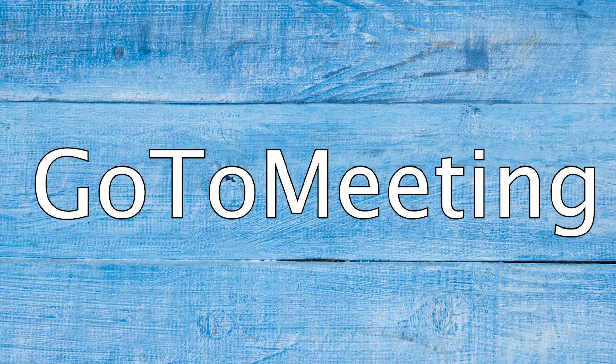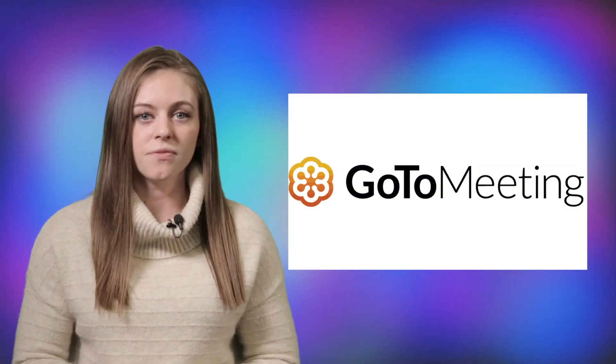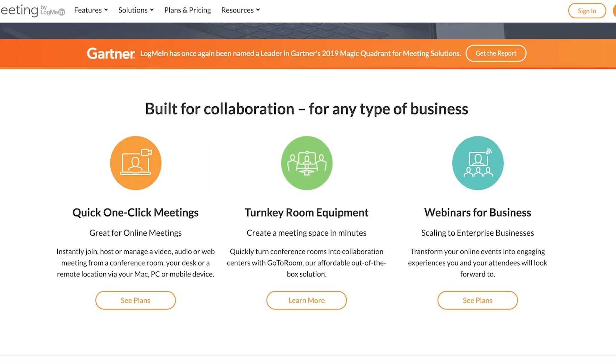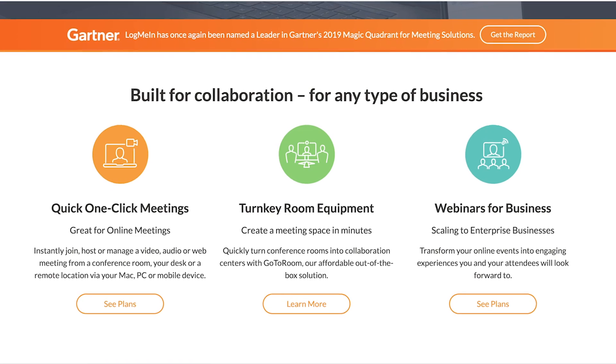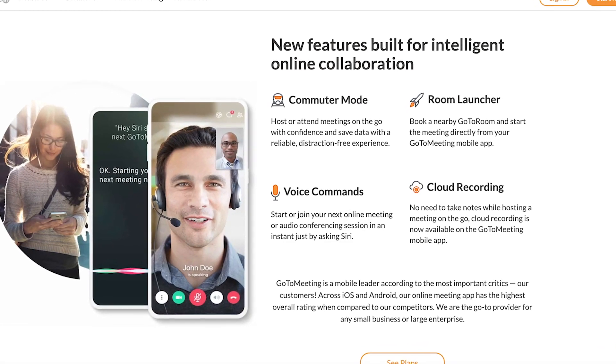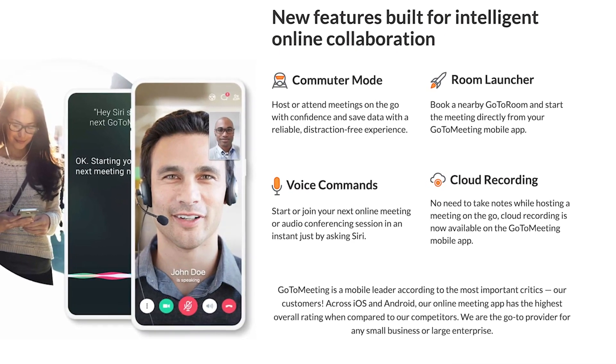GoToMeeting works out of a web browser, so you don't have to download any software, and it can be used on a mobile device or desktop. With each plan, you have the ability to take notes in real-time that are embedded into the meeting transcript. Users have the ability to capture presentation slides, place them in a PDF, and then download them for reference later.